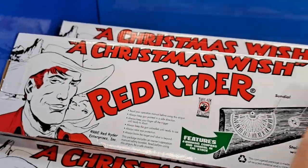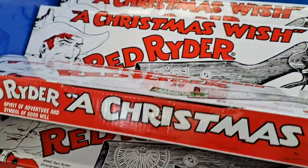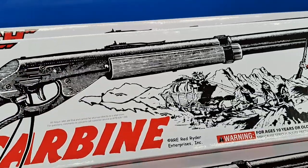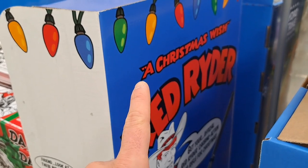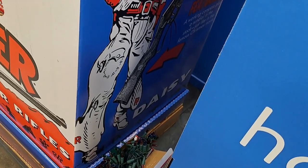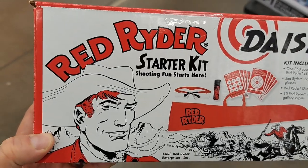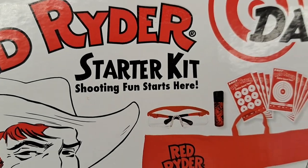Check them out at your Walmart. Don't forget about the side of the display — they've got this Red Ryder starter kit.